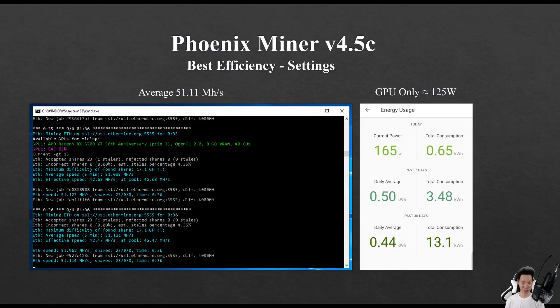If you want to compare using Phoenix Miner version 4.5c with the best efficiency settings, I was averaging around 51.11 megahashes and my GPU was only consuming around 125 watts. So hashrates are pretty much the same using either Phoenix Miner or Claymore Miner.